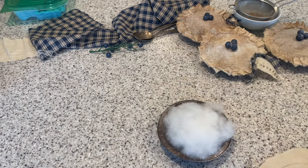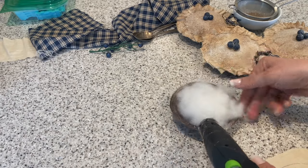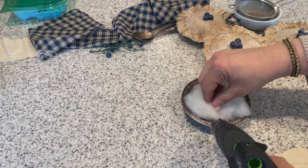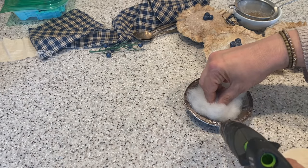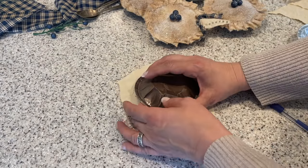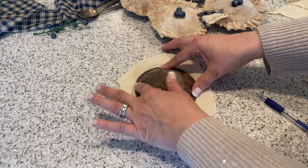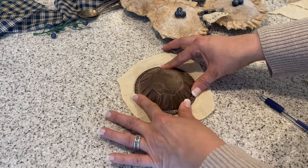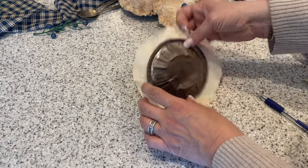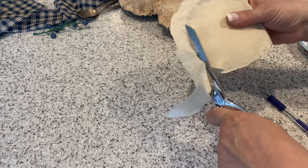Now I'm going to add hot glue around the rim and add my piece of cut-out muslin on top. I press down all around to make sure it adheres to the hot glue, and now I will trim the excess off.